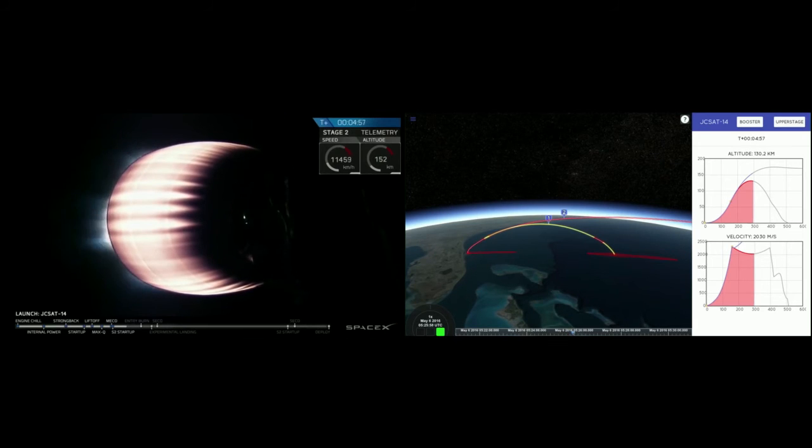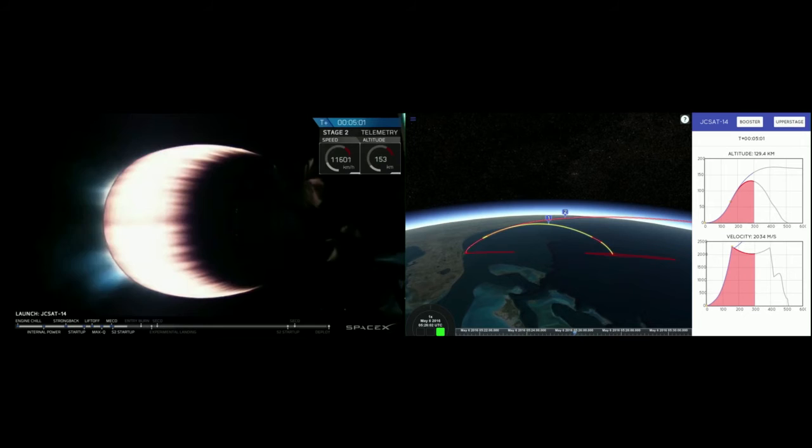Let's take a quick pause to see how the boostback is progressing with John, who's been listening on the countdown nets. T-plus five minutes, everything continues to go nominal. You hear that call-out occasionally — something that we love to hear at SpaceX.